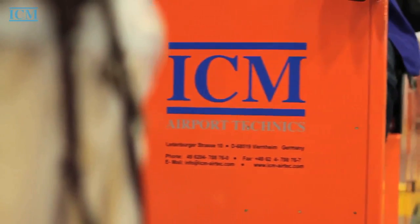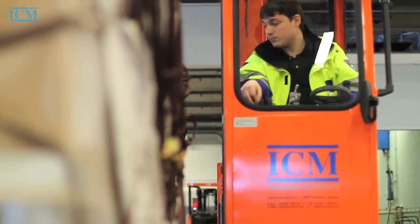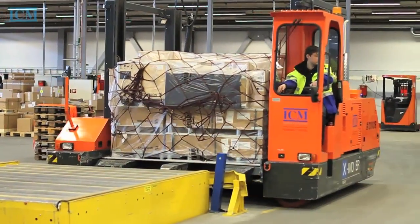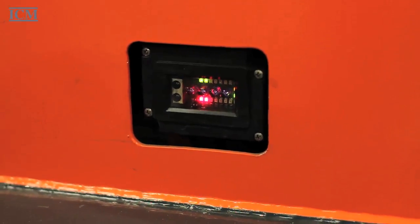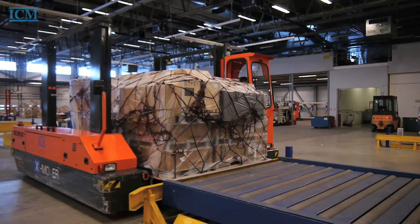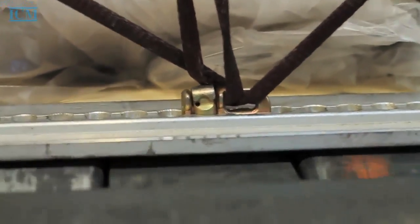With the Exmover, you are able to operate your cargo according to IATA standards. There is no need for any other vehicle. The Exmover can also be a very useful addition for bigger cargo terminals, in order to increase flexibility and speed up processes.